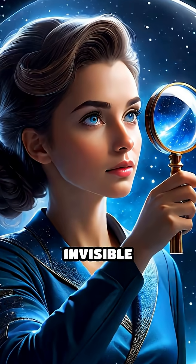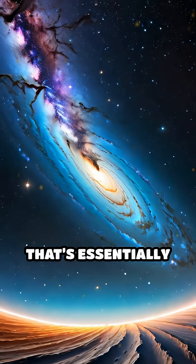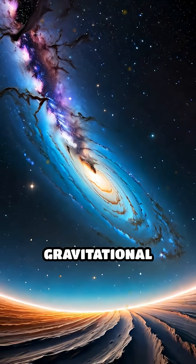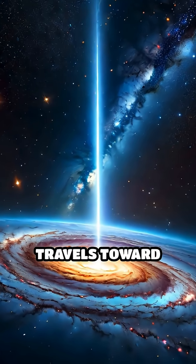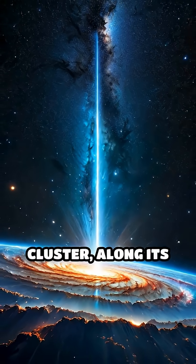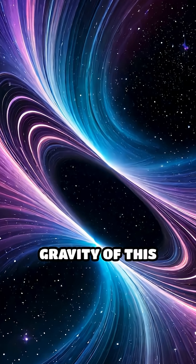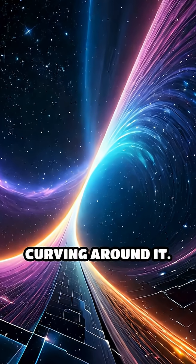Imagine peering through a giant, invisible magnifying glass floating in space. That's essentially what happens in a phenomenon called gravitational lensing. When light from a distant galaxy travels toward Earth, it sometimes encounters a massive object, like a galaxy cluster, along its path. The immense gravity of this cluster bends the light, almost as if spacetime itself is curving around it.